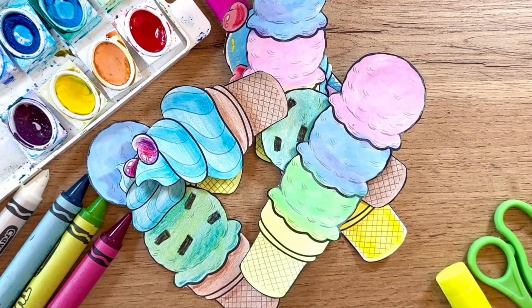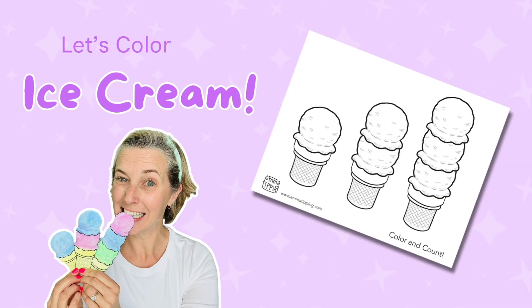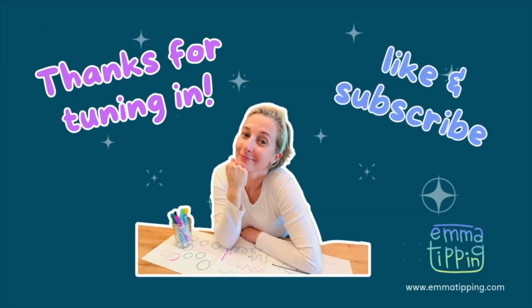And remember, counting in art is just like ice cream — it's more enjoyable if you share it with a friend! So go ahead and share this video with all of your friends! To color and count all these ice cream scoops with me, ask your mom or dad to help you download your ice cream coloring pages from my website emmattipping.com. If you like this video, like and subscribe for more artsy content!